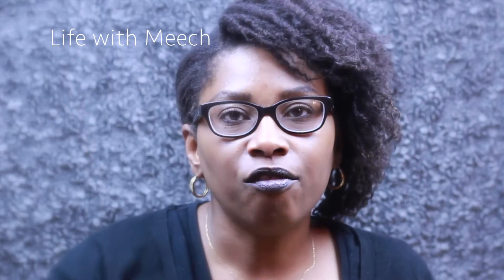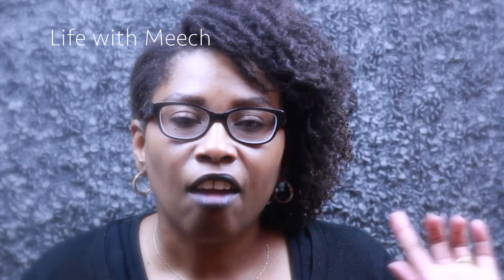They have it in waterproof and regular. In waterproof they have black and dark brown; in regular they have black and black-brown. Great, great mascara. That's it for my first Three Reviews in Three Minutes Thursday! I hope you like this video — there are going to be more to come. I appreciate each and every one of you, and I'll see you in another video.